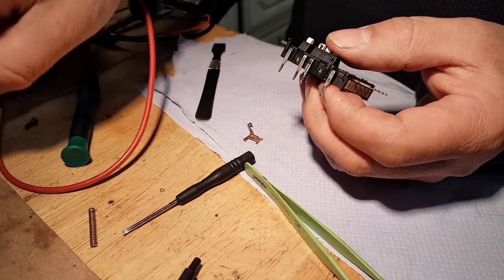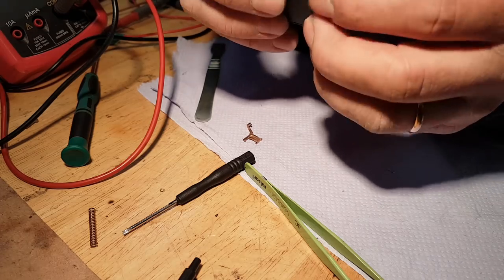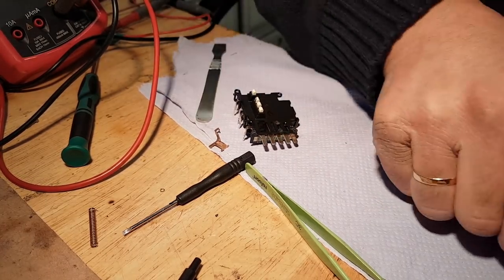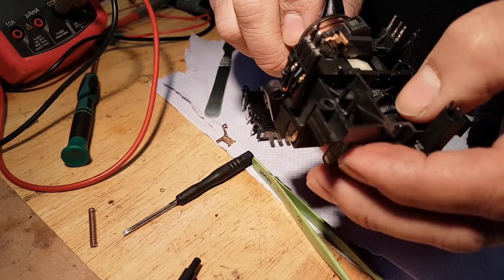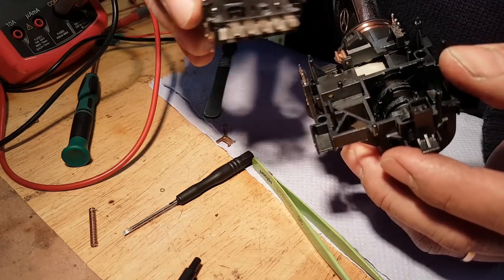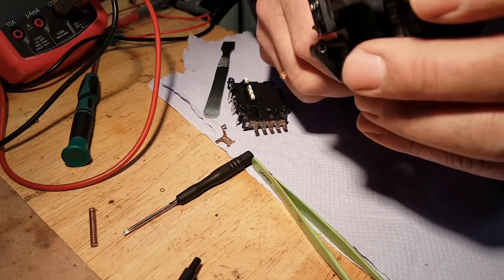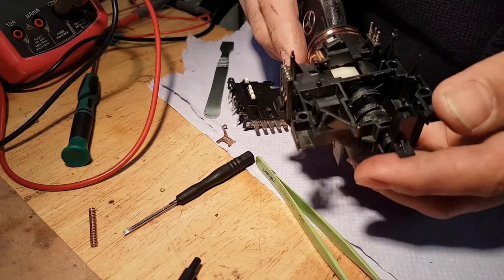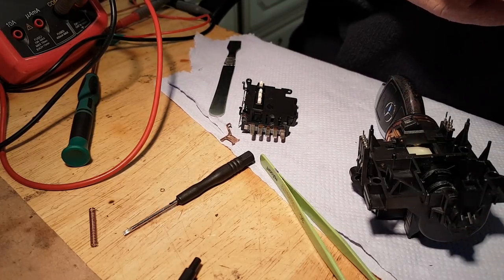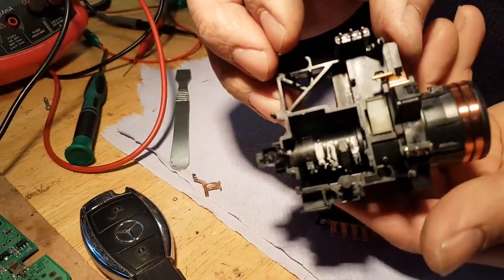I'm confident this was indeed the problem and we've just fixed it. Putting everything back together - the cams look fine. I'll put a little bit of silicone grease on the cams to reduce wear. Then it's going back on the car and we'll wiggle that cable again to see what happens.